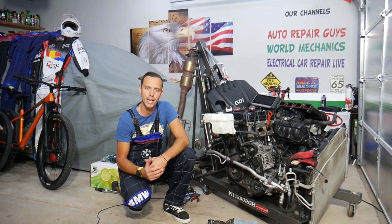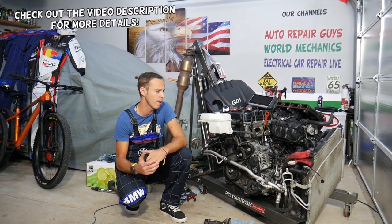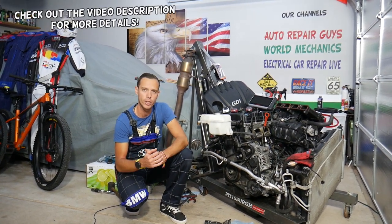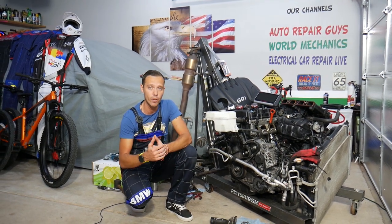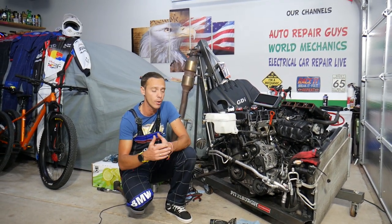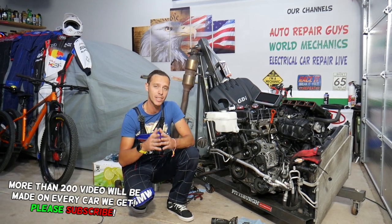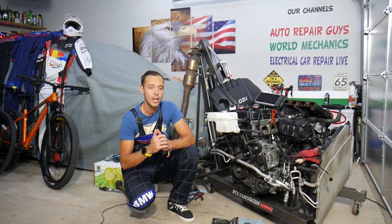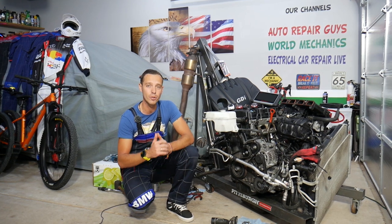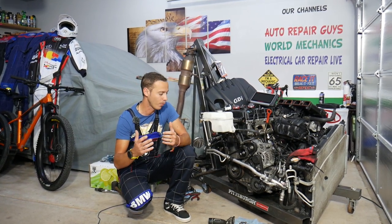Hey guys, welcome back to Auto Repair Guys. Thank you for watching and subscribing to the channel. Today's video will be super helpful to any of you with a Hyundai or Kia with a 2.4 GDI engine, or actually any GDI engine, and you have a check engine light on with code P0172, which indicates a rich fuel mixture. We'll explain what most likely causes that and how to fix it — it could be something really simple that costs just a few dollars and takes less than five minutes to fix on your own.